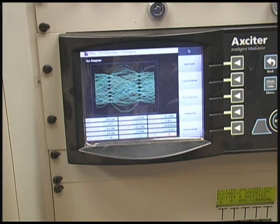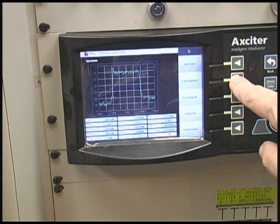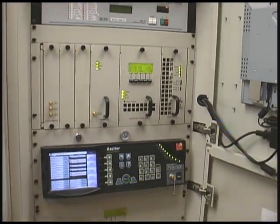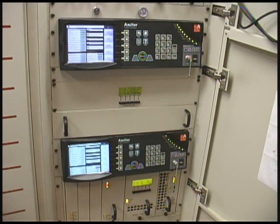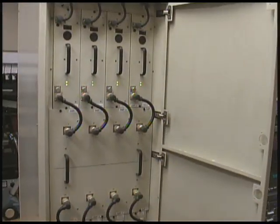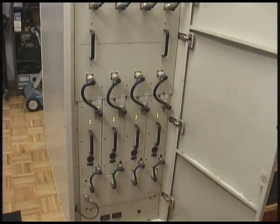Underneath the front door are the acciders — they call them acciders because it's made by Axera and it's an exciter. There are two acciders and two controllers in this transmitter for redundancy. We also have eight power amplifiers, so we can lose up to two amplifiers before we really get into trouble.